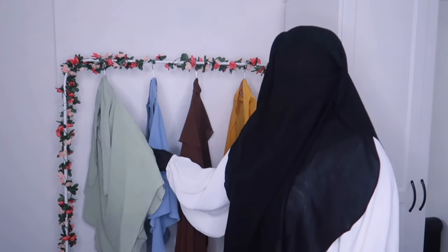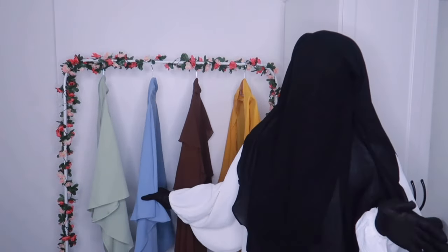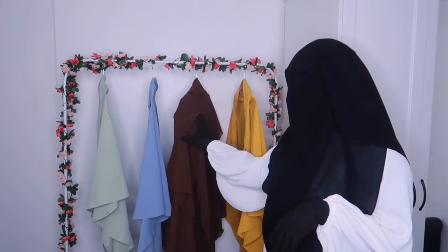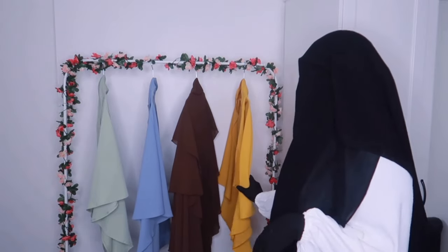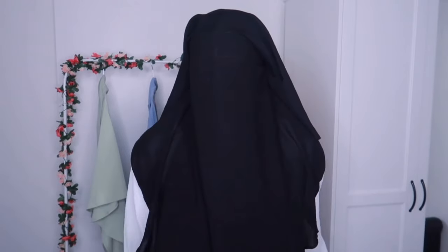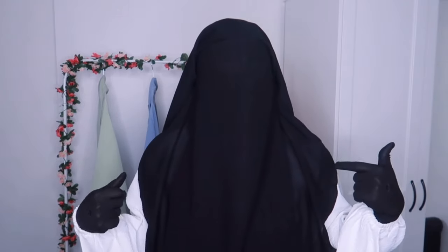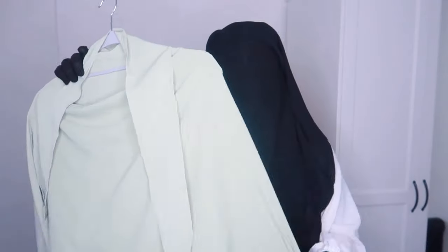So we have this olive green shade, and we have this lovely shade of blue — I love this blue. Then we have this three-layer chocolate khimar, and then this very bright mustard. Let's not expect too much because it's from SHEIN, but let's see. If you guys want to see me try on these khimars, continue watching the video.